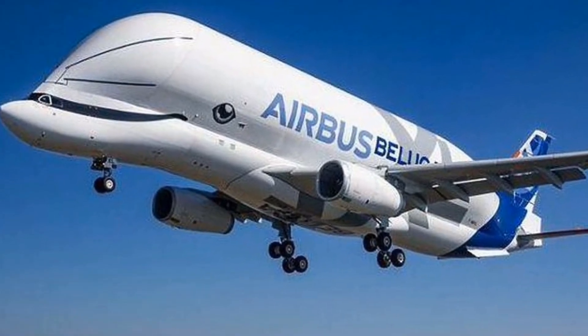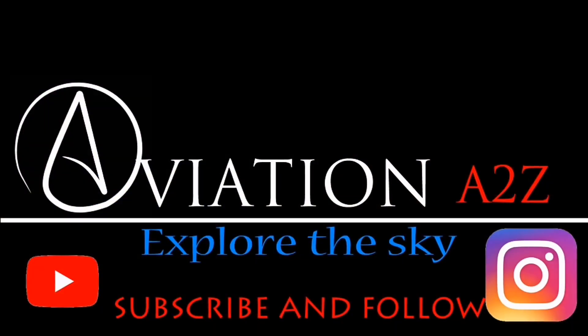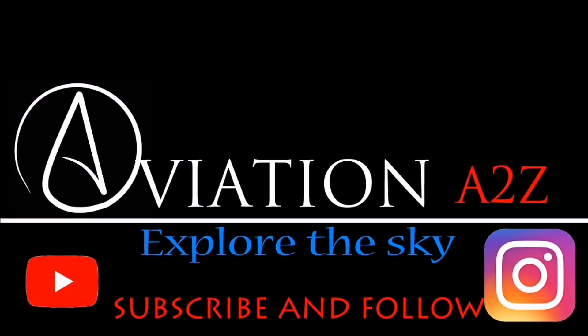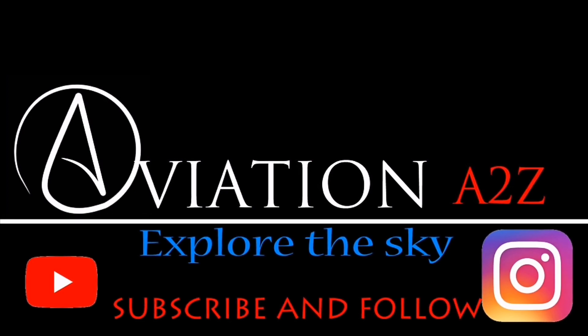I hope you enjoyed today's video. Please subscribe to Aviation A2Z and follow us on Instagram at Aviation A2Z. Stay tuned for upcoming episodes. Till then, goodbye and thanks for watching.